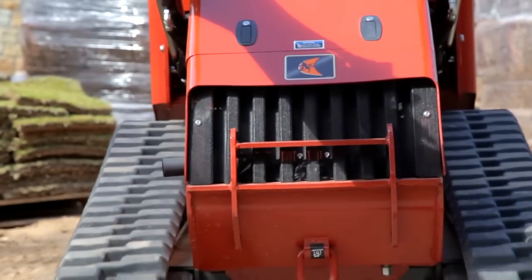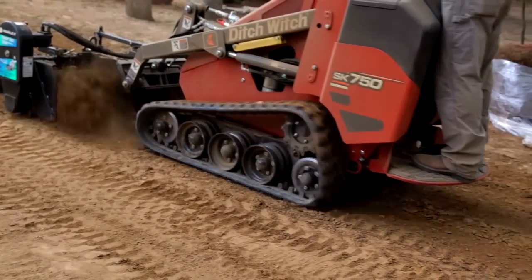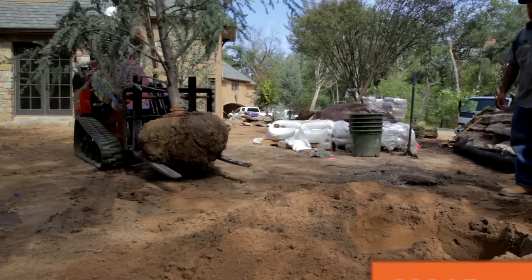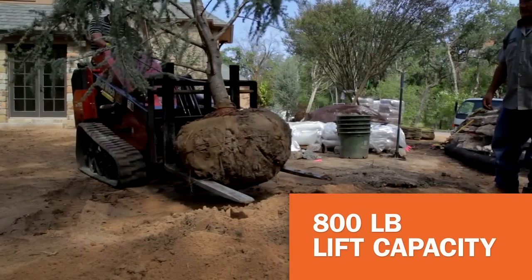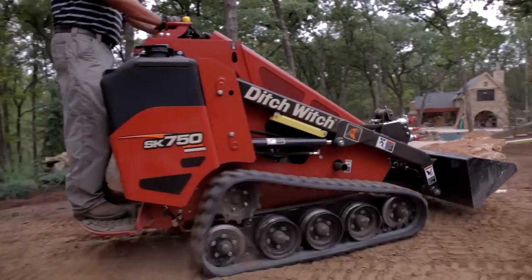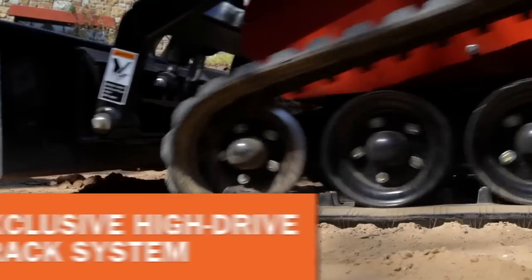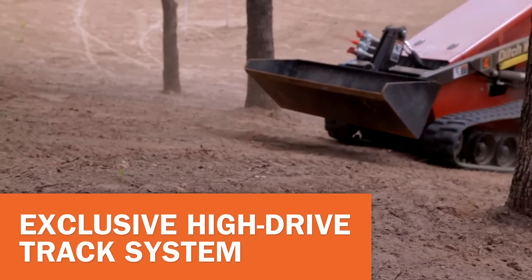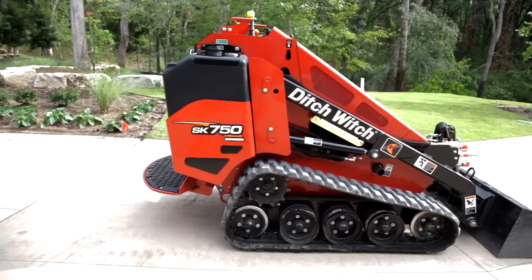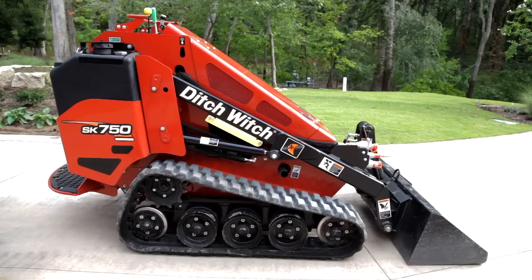The SK750 keeps you moving in other ways, too. We've increased ground speed by 12%, both forward and reverse. A 23% boost in lift capacity lets you carry up to 800 pounds, so you can get more material in fewer loads. And maneuverability has never been better. We've raised center ground clearance by 30%, and added an innovative high-drive track system featuring wide track rollers that provide a smoother ride and easy maintenance. Even cleanup is faster, with an open-track frame design that's easy to spray out and get ready for the next job.